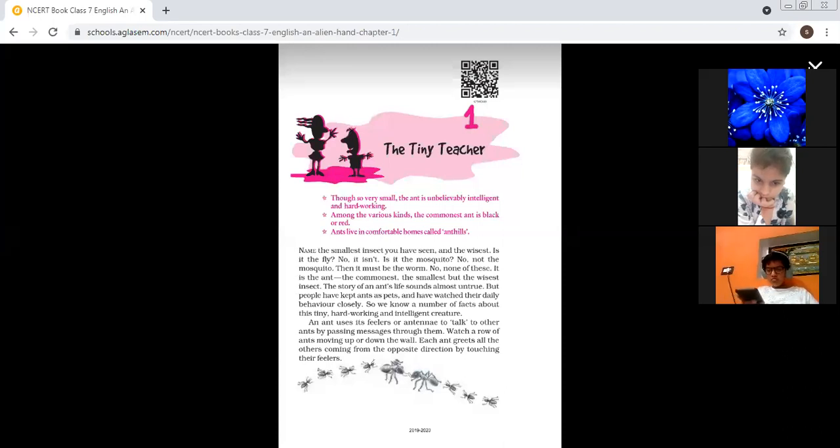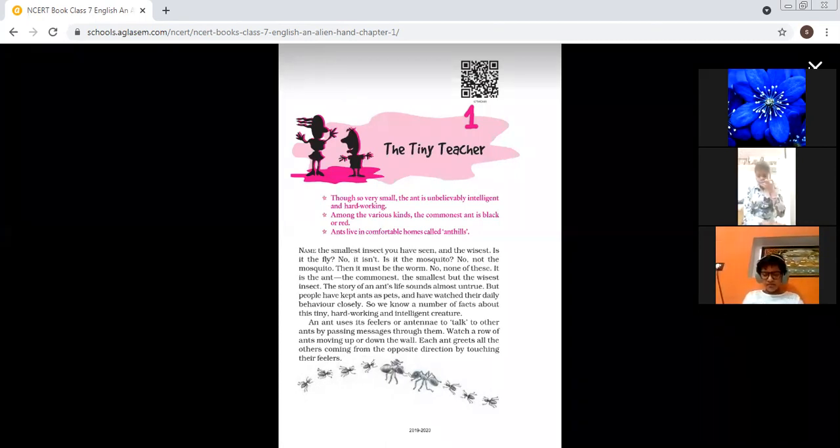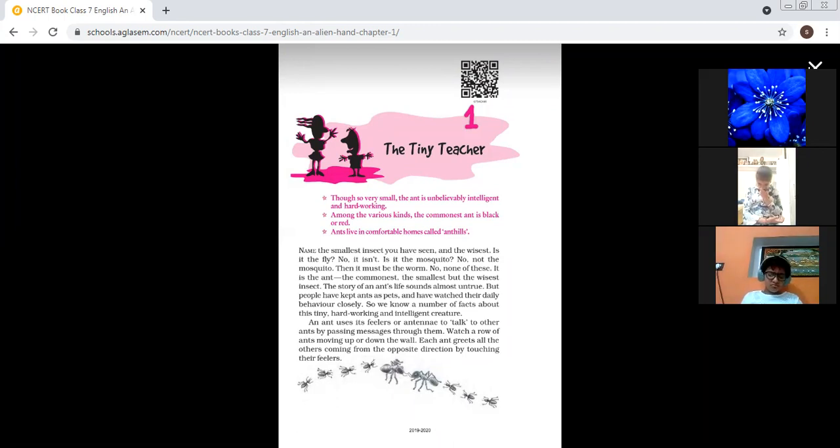An ant uses its feelers or antennae. Antennae means those two filament-like structures protruding at the top of the head. What they do is catch signals — they get vibrations and talk to other ants by passing messages through them. Ants pass messages through these antennae.